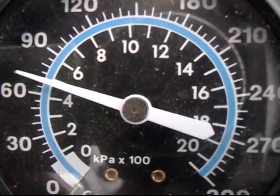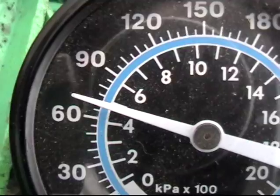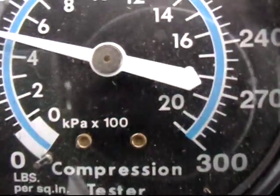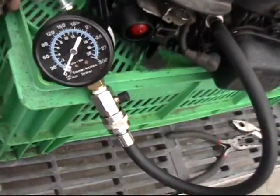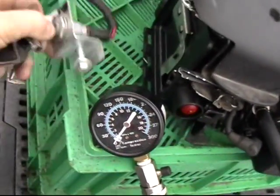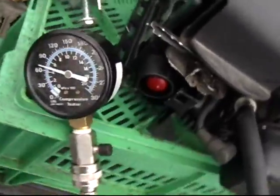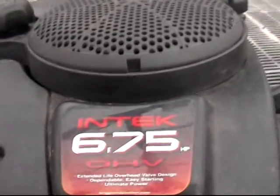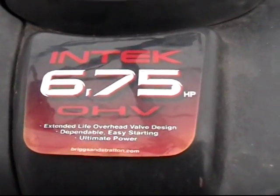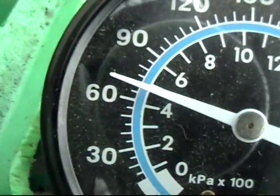Let's see if it falls in here. Pretty good — that would be 70 PSI right there. Let's release it. I'm going to do it one more time. 70 PSI. There's the Briggs Intek 6.75 horsepower at 70 PSI, and it should hold that for a while. I'll come back in a minute and we'll see how much it's dropped.